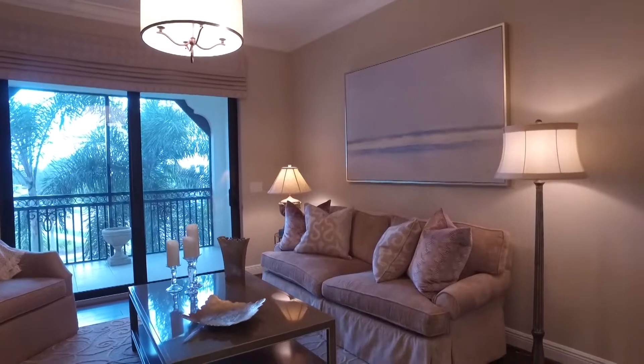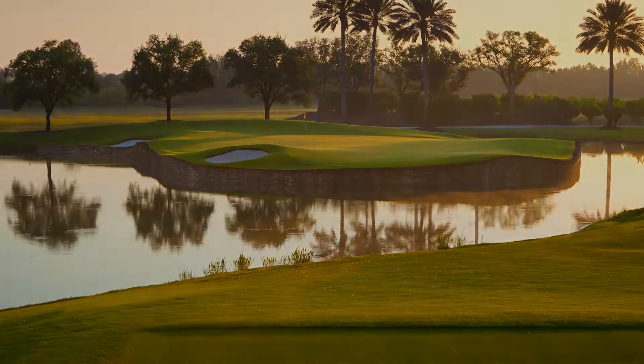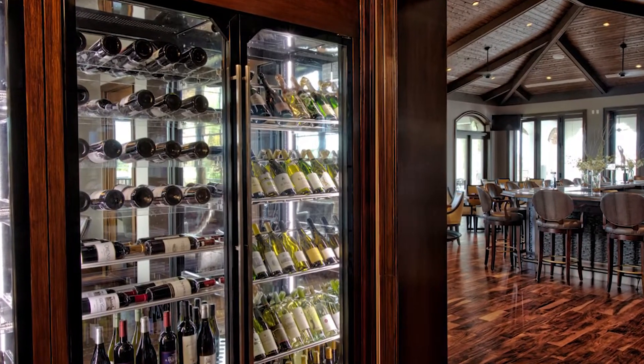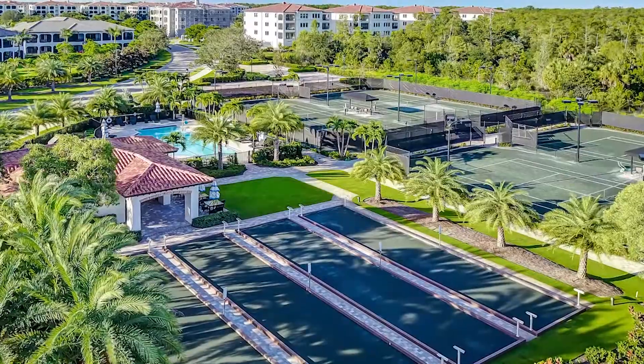So Missy, tell us about those Tallis Park amenities. Tallis Park has the amenities of no other community I've seen. The golf course is stunning. The vine house, where our chef creates amazing cuisine. And the people here are kind — it's a family, it's more than just a neighborhood.